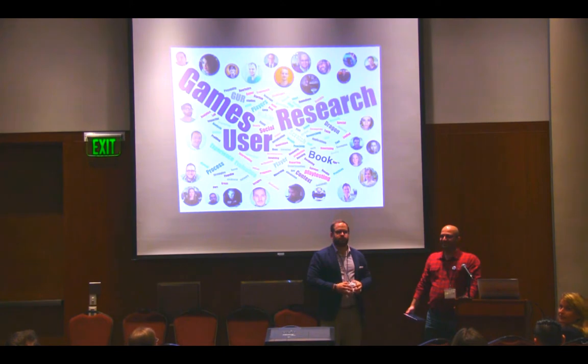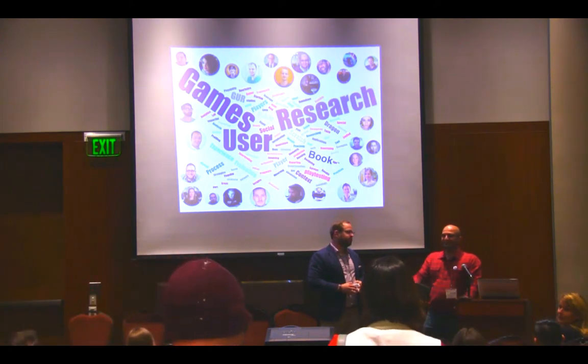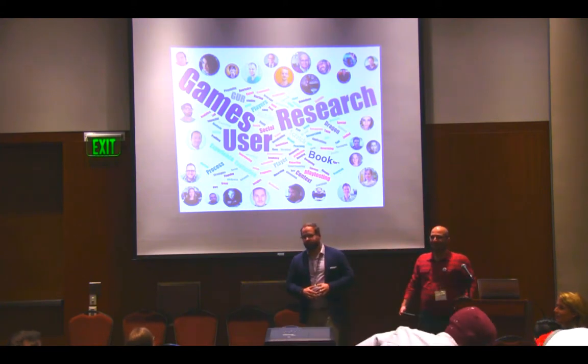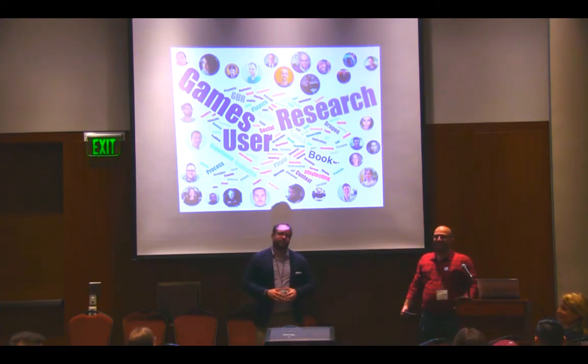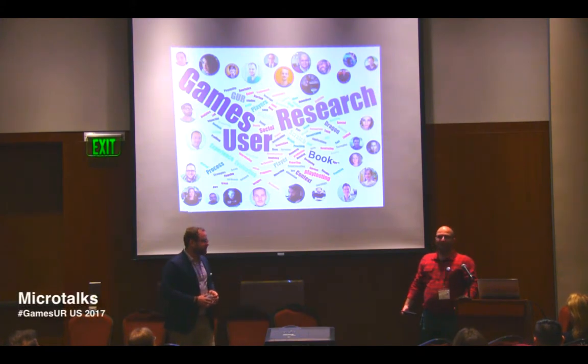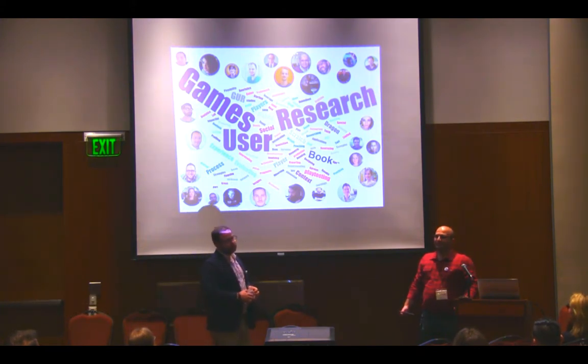Good afternoon all. Thanks for being here. I know Nick is talking in the other room, so it's a bit of a competition. But I'm glad you chose us. I hope you won't be disappointed by the end of this series of micro-talks. As many of you know, we are in the process of editing a book — the Game User Research book.